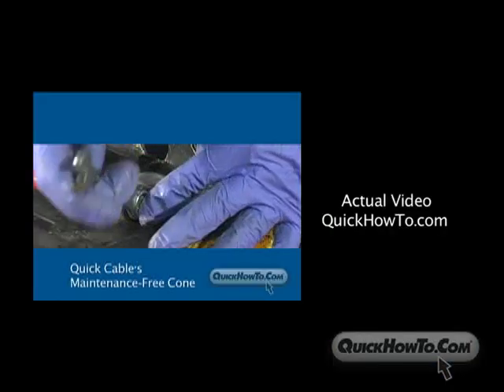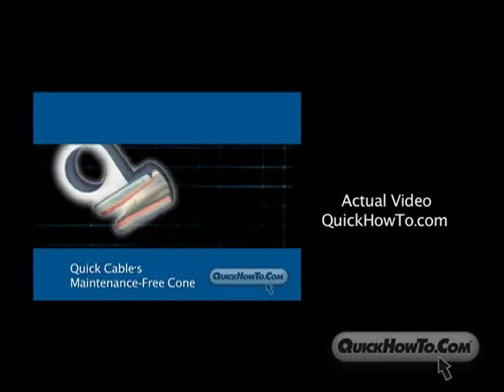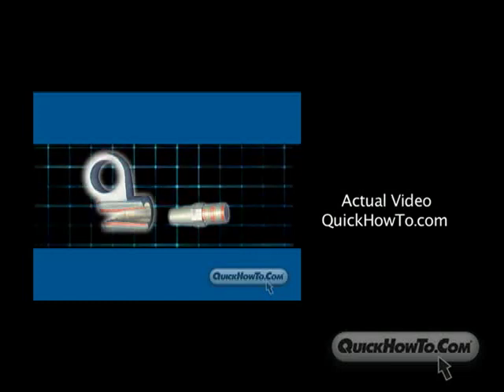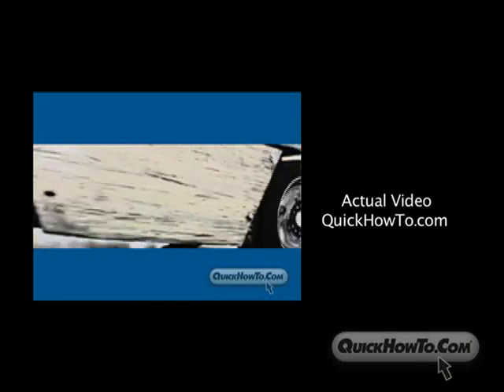The use of a maintenance-free cone eliminates the need for periodic tightening of the thimble. This is achieved by inserting a copper sleeve into the cone, allowing the copper thimble to seat against the copper sleeve in the cone for a tight, no-slip fit. This is critical in high-vibration environments.